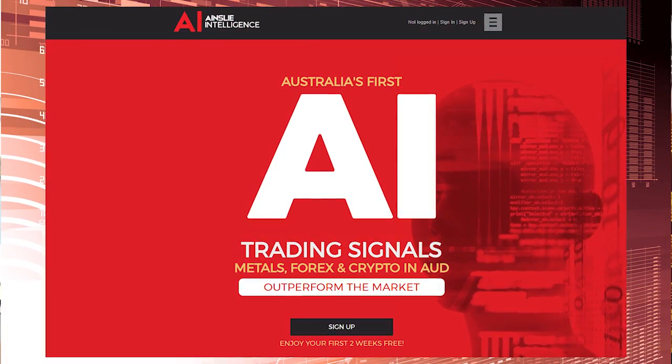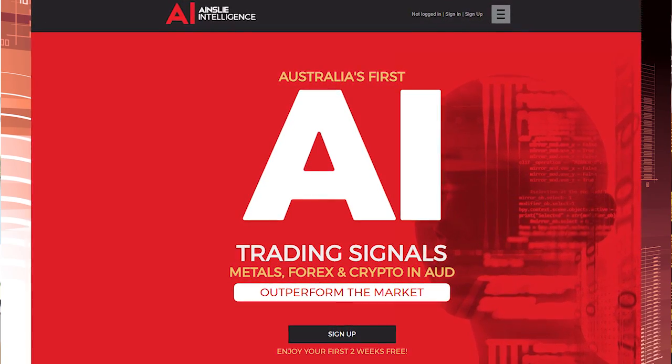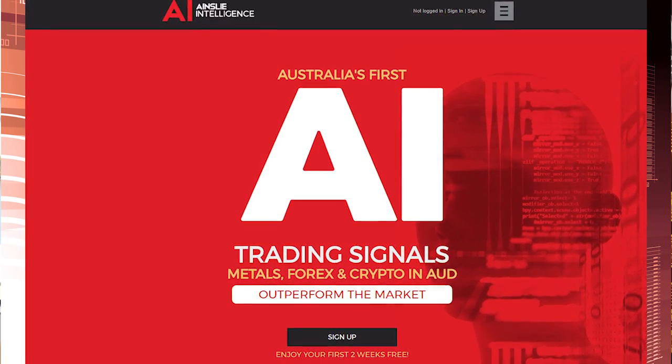Thanks for watching our intro video. Jump into ai.ainsleywealth.com.au or search Ainsley AI for your free two-week trial. And remember, trading currency and commodities involves risks that you need to fully understand before you begin.